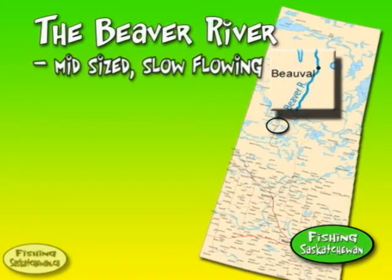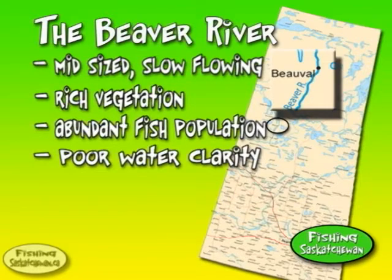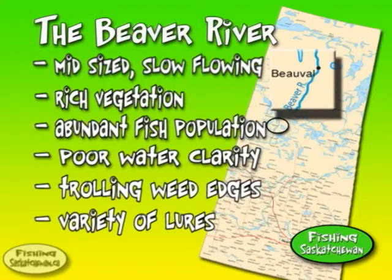The Beaver River is a mid-sized, slow-flowing northern Saskatchewan river with rich vegetation and abundant northern pike and walleye populations. The water clarity is poor with limited visibility. We're here in mid-September and we're trolling weed edges with a variety of minnow-imitating lures.